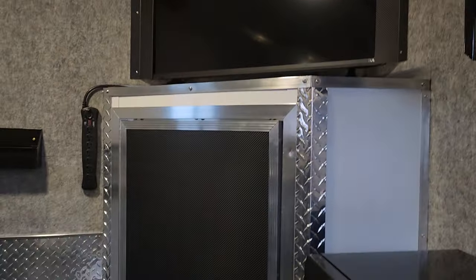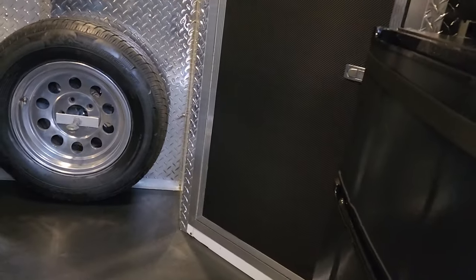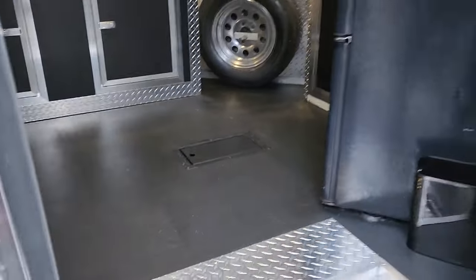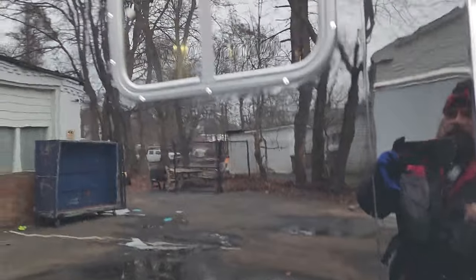Cabinets on both sides and on top, plus a big one in the front that's fully customized with a TV on top, diamond tread plate trim, and carbon fiber wrap on the door. The whole trailer is lightweight aluminum — stronger and lighter than steel, and it'll never rust. Basically lasts forever.